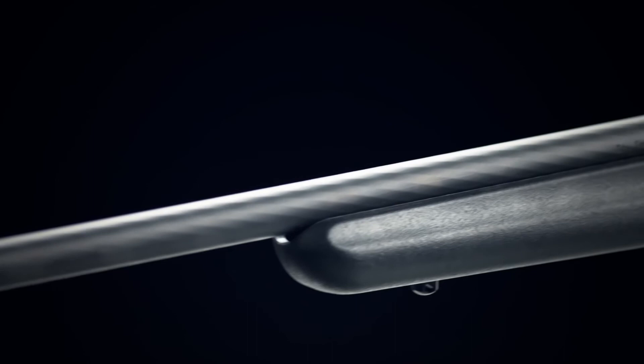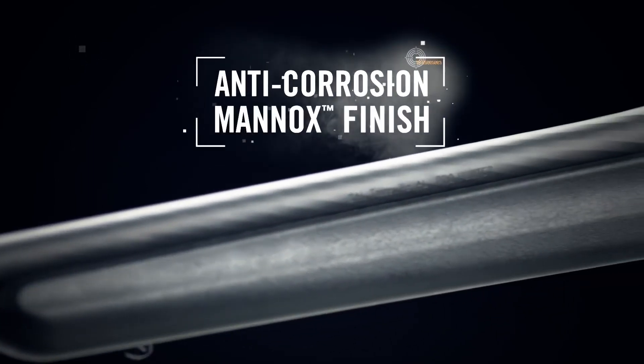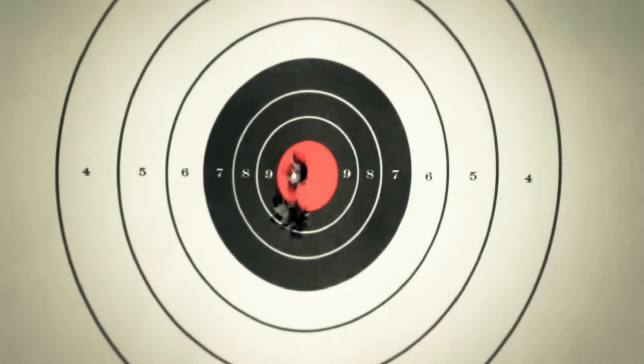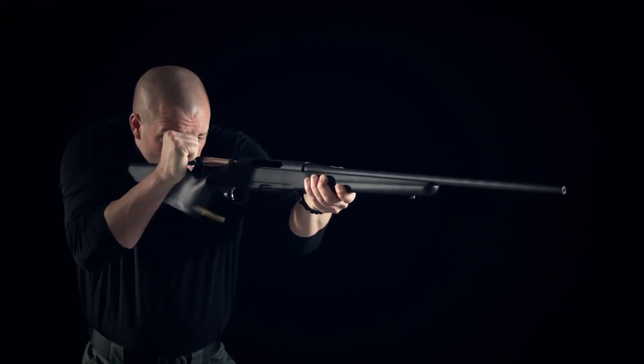Sometimes called swirly barrels for the unique look that results from the manufacturing process, the Pro Hunter's free-floating barrel is so accurate that your new Steyr is guaranteed to group 3 shots within an inch at 100 yards, or they'll buy the gun back.